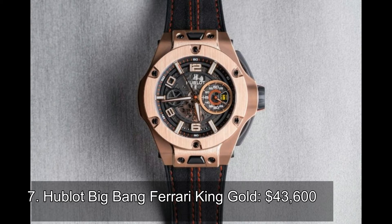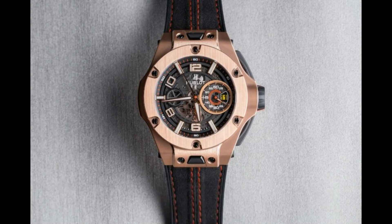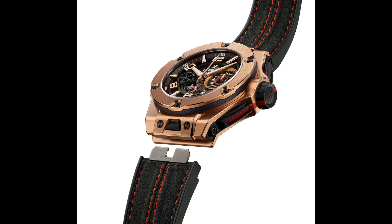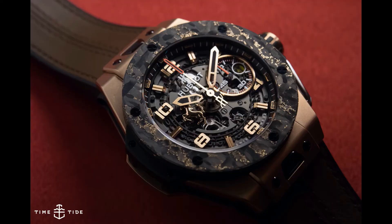Number 7: Hublot Big Bang Ferrari King Gold, $43,600. The Hublot Big Bang Ferrari King Gold may carry a heavy price tag, but for a good reason. While other watches come as WYSIWYG, Hublot allows you to come up with your own creation. You get to choose how you want your watch to look and what options you want to include with the package. Basically, you are in control of the case, dial, strap color, strap material, and more. Talk about the ultimate personalization.